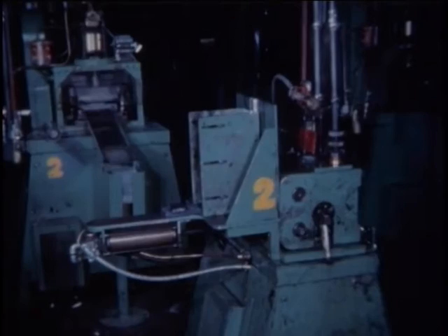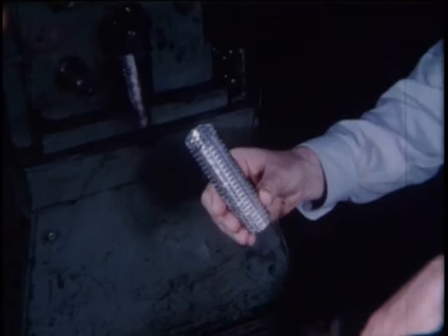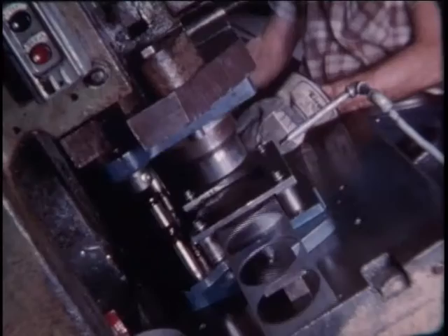Coiled steel is fed into perforating machines, which begin a completely automatic cycle: cutting, forming, corrugating, and spot welding. This center tube guarantees top performance under all conditions.